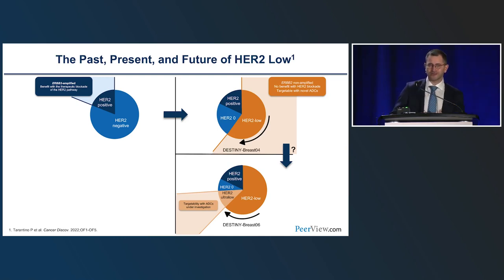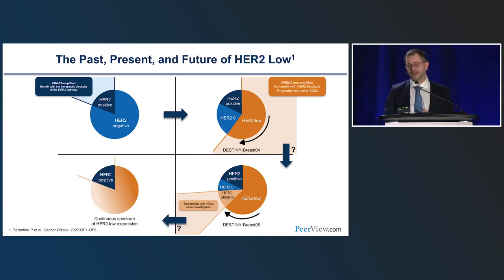We have recently expanded the pie chart of HER2 targetability from only 15–20% HER2-positive to a much larger fraction encompassing HER2-positive and HER2-low tumors. If DESTINY-Breast06 is positive, we might see a further expansion — the ultra-low or more-than-zero-less-than-one category may also become targetable with T-DXd and potentially other ADCs. Novel methods being utilized to detect HER2 might potentially allow unlocking the full spectrum of HER2 expression.